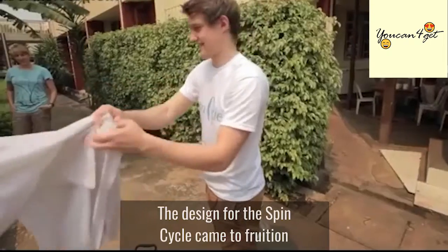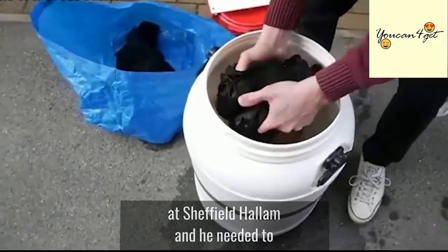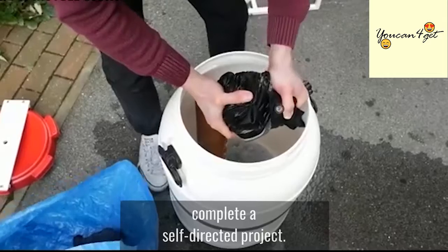The design for the SpinCycle came to fruition while Hewitt was getting his product design degree at Sheffield Hallam and he needed to complete a self-directed project.